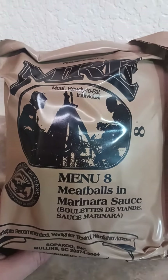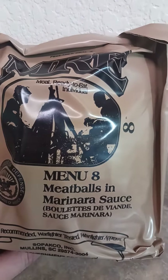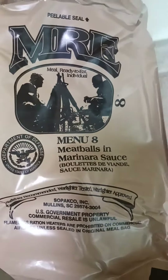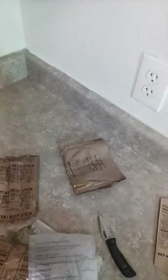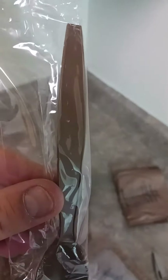Hello everybody, today we're gonna do Menu 8: meatballs and marinara sauce. Here's your meatball marinara sauce — you get a marinara sauce with meatballs, you get a cherry blueberry cobbler, and a trusty MRE spoon.